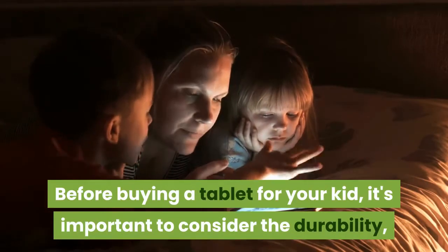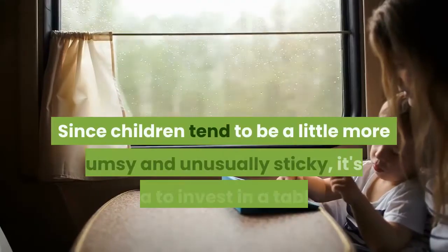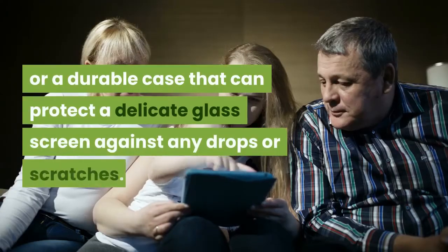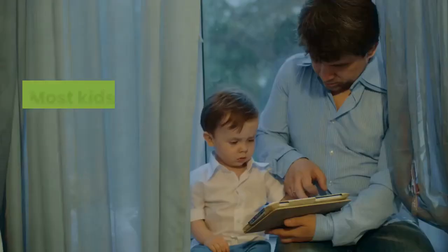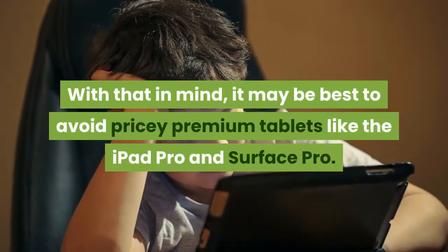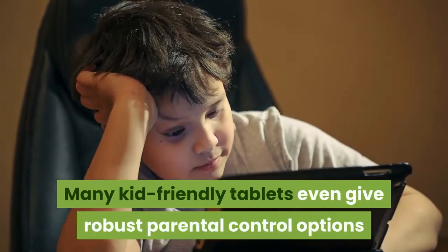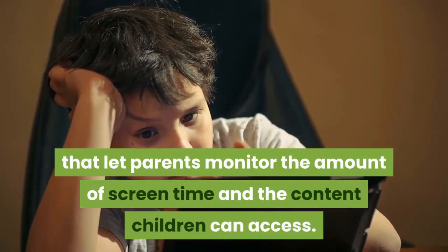Before buying a tablet for your kid, it's important to consider the durability, affordability and lifespan for a child-friendly tablet. Since children tend to be a little more clumsy and unusually sticky, it's a good idea to invest in a tablet with a sturdy construction or a durable case that can protect a delicate glass screen against any drops or scratches. Most kids also don't need top-of-the-line features, so it may be best to avoid pricey premium tablets like the iPad Pro and Surface Pro. Many kid-friendly tablets even give robust parental control options that let parents monitor the amount of screen time and the content children can access.